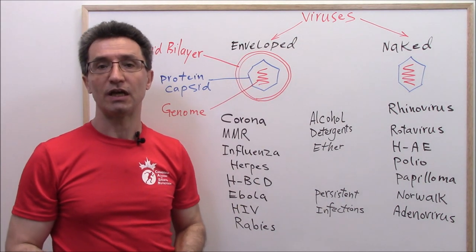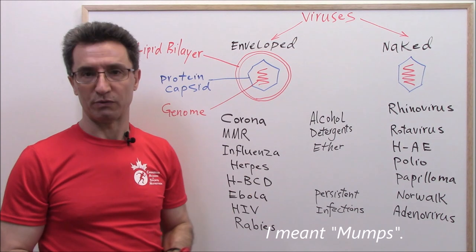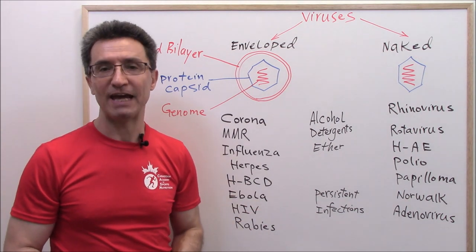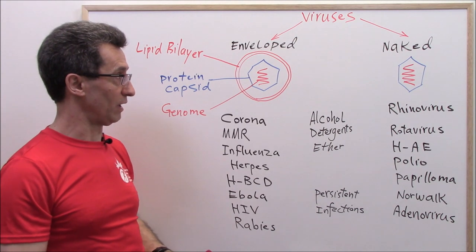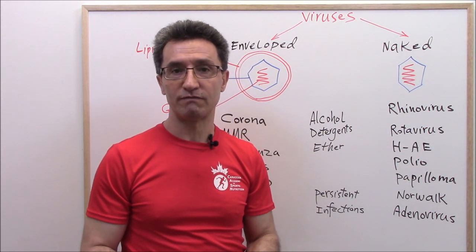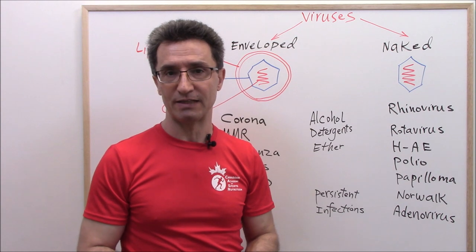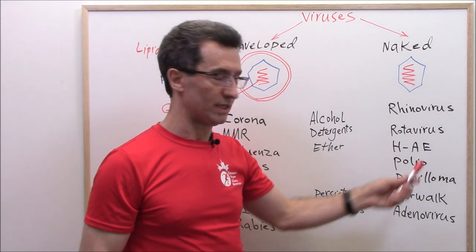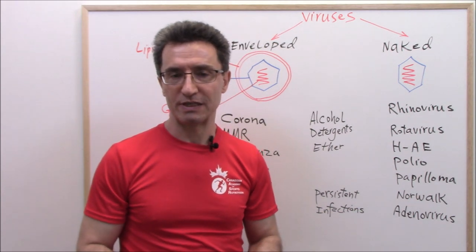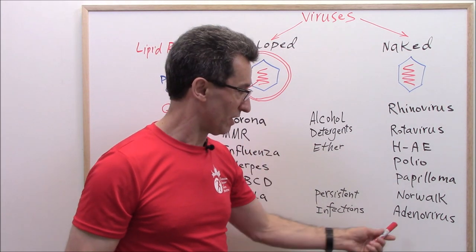Other enveloped viruses include mumps, measles, rubella, influenza virus, herpes virus, hepatitis B, C, and D, Ebola virus, HIV, and rabies. Examples of naked viruses include rhinovirus (the most common cause of the common cold), rotavirus (the most common cause of diarrhea in infants and young children), hepatitis A and E, poliovirus, papillomavirus, Norwalk virus (the main cause of diarrhea outbreaks in daycare centers), and adenovirus.